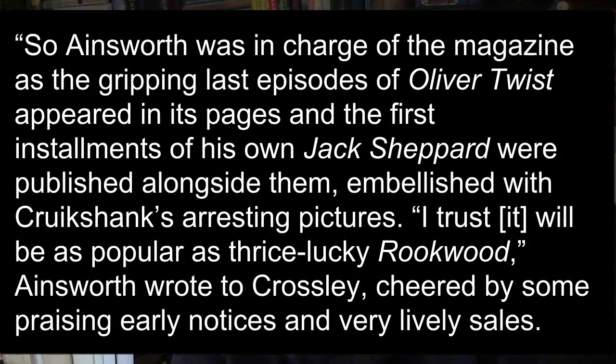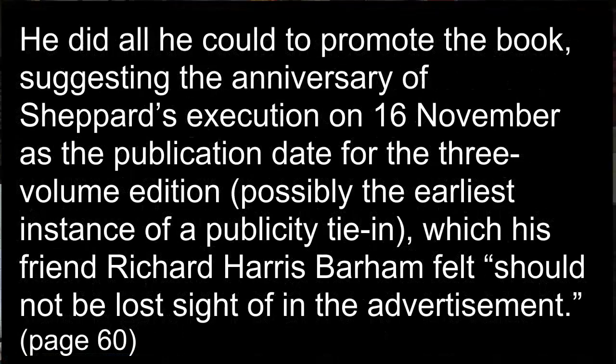Ainsworth was in charge of the magazine as the gripping last episodes of Oliver Twist appeared in its pages, and the first installments of his own Jack Sheppard were published alongside them, embellished with Cruikshank's arresting pictures. Ainsworth wrote to Crossley: 'I trust it will be as popular as thrice-lucky Rookwood,' cheered by praising early notices and very lively sales. He did all he could to promote the book, suggesting the anniversary of Sheppard's execution on 16 November as the publication date for the three-volume edition — possibly the earliest instance of a publicity tie-in.